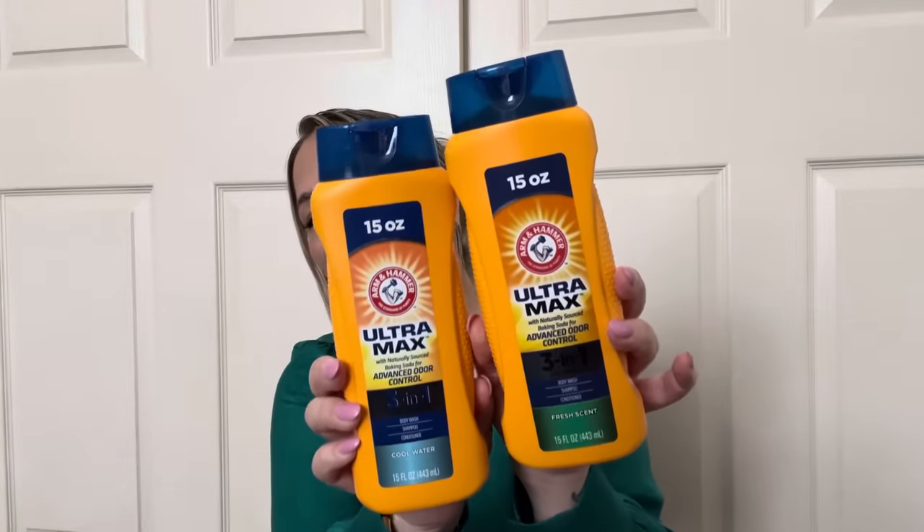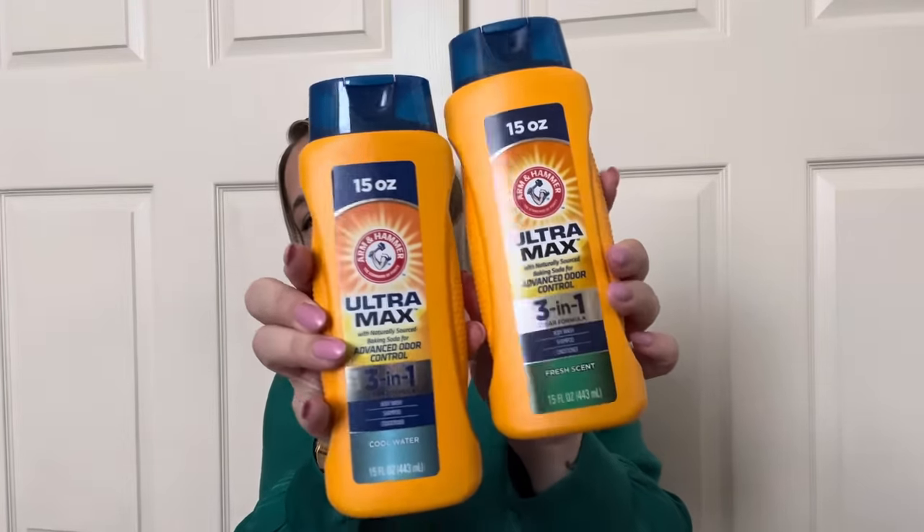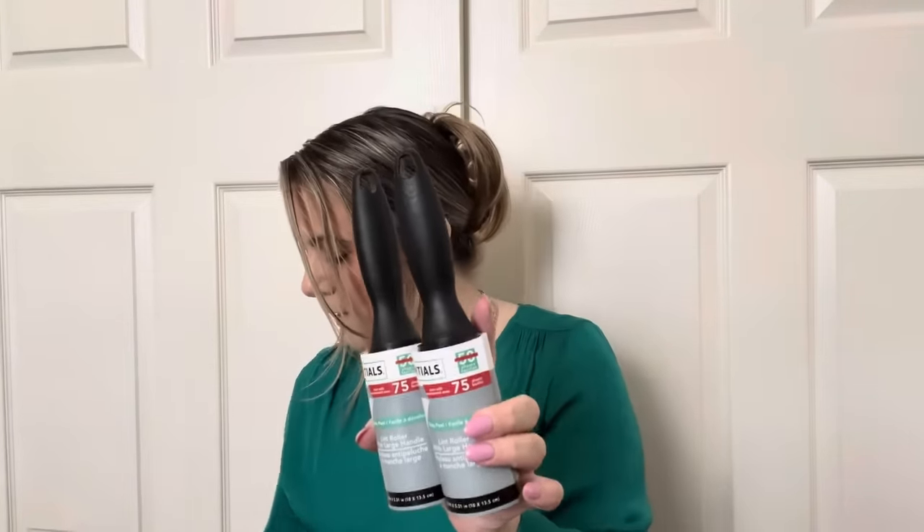I also picked up some Arm & Hammer body wash for Cash — newer scents, fresh scent and cool water. These smell really really good. Clear formula — body wash, shampoo, and conditioner. I grabbed those for him. And two more packs of dryer sheets — 75 sheets each. I use those like crazy because I have pets. That's it y'all, that is my haul! Hope you enjoyed it — get out there and go shopping and I'll see you on my next video. Bye y'all, love y'all!